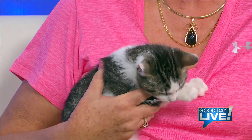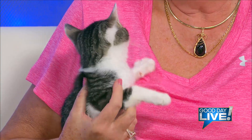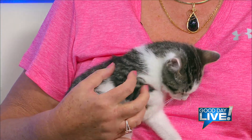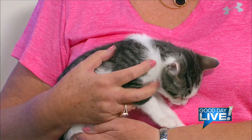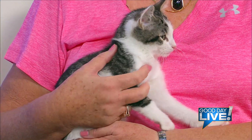He just got old enough in the litter to go up for adoption. There are seven kittens total in this litter — and you might think that's sweet, seven kittens that need homes. But there are a lot more than that, aren't there, Carla?